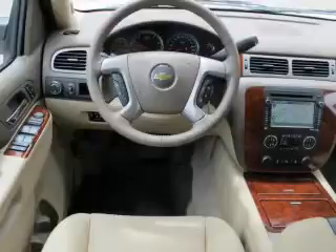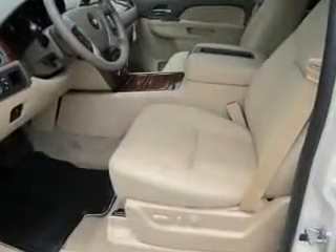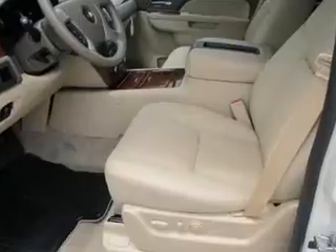Leather seats, power door locks, power windows, cruise control, Bluetooth wireless, a DVD system, and an AM FM stereo with a CD player.